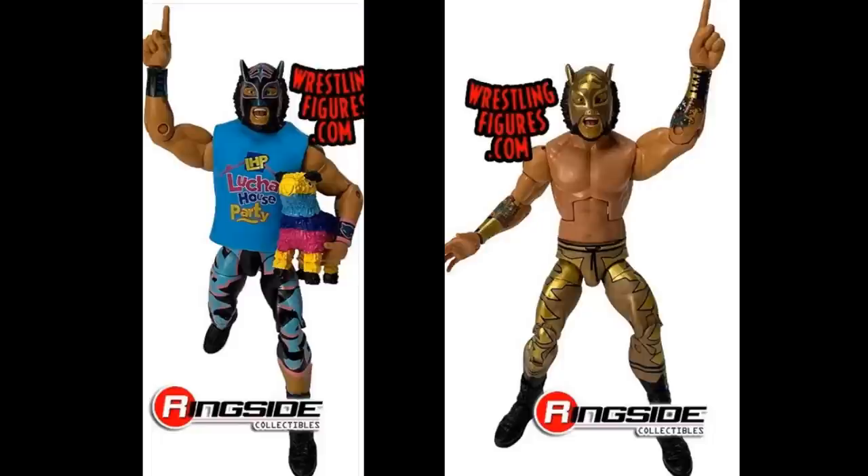We're heading into some new Elites — it is the brand new Elite 74 Lince Dorado. We have two different versions: the regular version with the cloth t-shirt featuring the Lucha House Party logo. It kind of looks like MDT right here with the pinata and the tights. He comes with a pinata and everything. He looks really good — I like the wristbands and the mask looks good. And then we have the gold version, which is really cool. They are longer than regular short trunks. Lince Dorado's got his tattoos and everything.